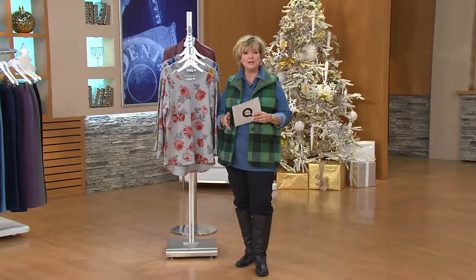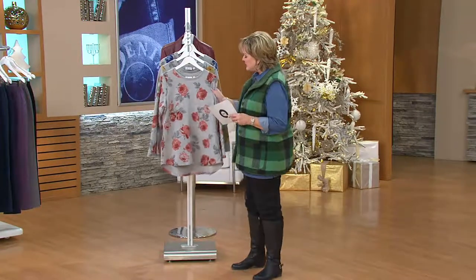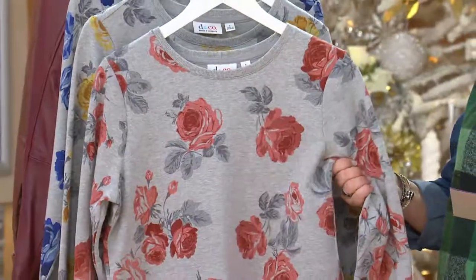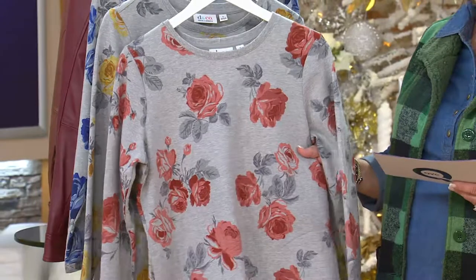Our French terry is smooth, it's stretchy, it's just the right weight. And we've brought in today a high-low long-sleeve tunic, which has the weight of a really light sweatshirt, but it's done with this beautiful rose print.